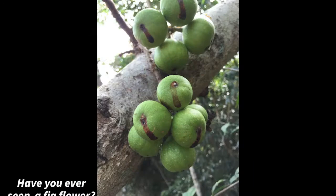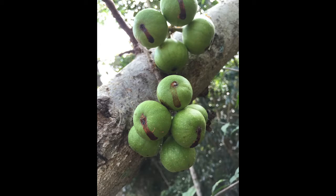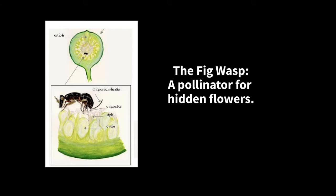Probably not, because the fig flowers are actually very tiny and hidden inside the figs themselves. To get in there and pollinate those flowers, they need a tiny friend. Enter the fig wasp — a pollinator for hidden flowers.